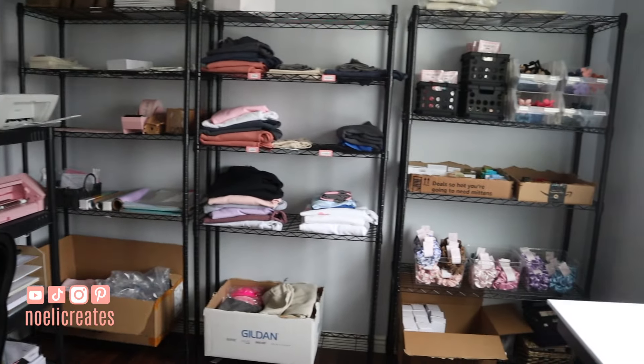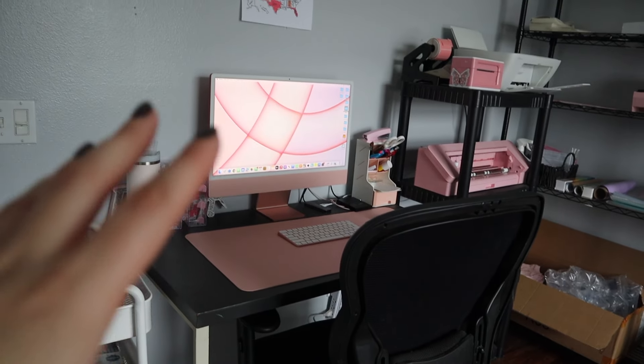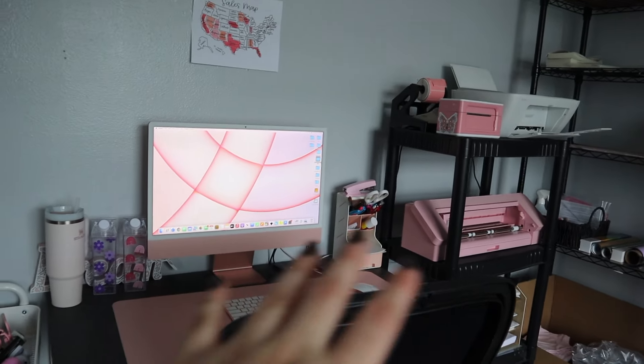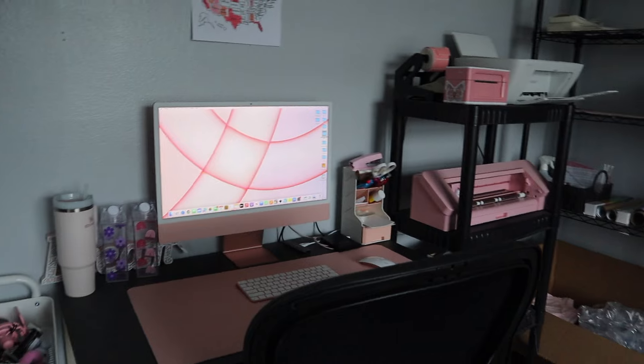Hey guys, welcome back to my channel! Today we're going to be doing my office tour. We're going to start off on this side of the room, which is pretty much the most important part — where I do all my printing, all my machine work, all my order fulfillment, and all the paperwork.